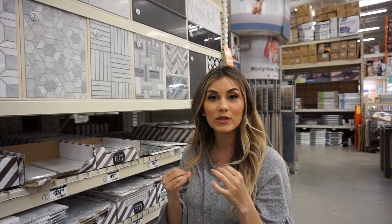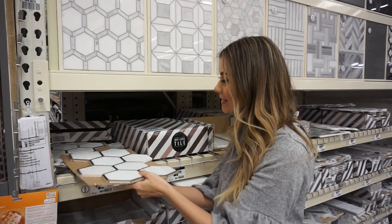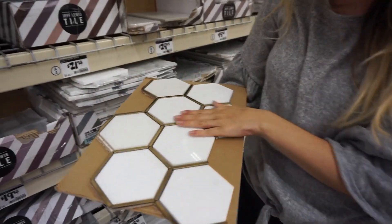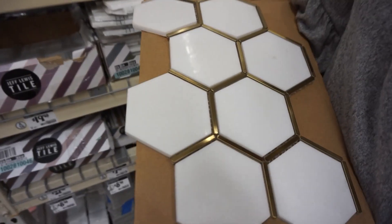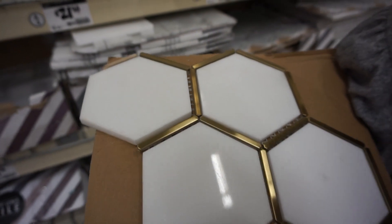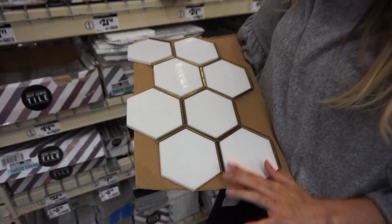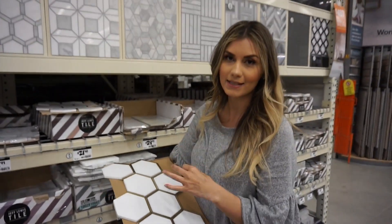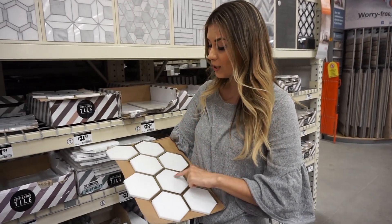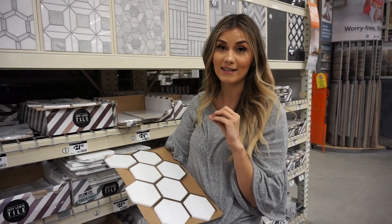I wanted to show you guys that gold tile I was telling you about that I think would look so gorgeous. I was very tempted to go with this but it just went with a totally different design and look than I was going for. It has a white hexagon shape on the tile and then this beautiful brass detail. This vintage type of gold is very on trend right now — if you see the rest of my home, you'll see I did accents of this on my downstairs bathroom and new kitchen, so this would be a great option if you want something trendy that's going to give a pop and be totally different.